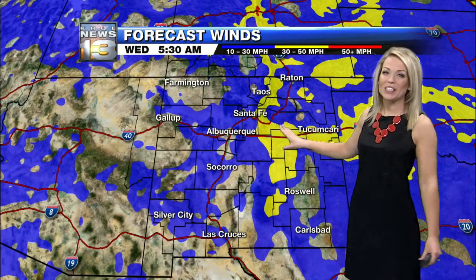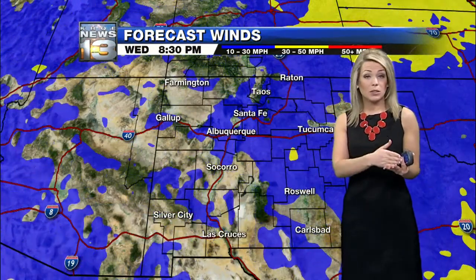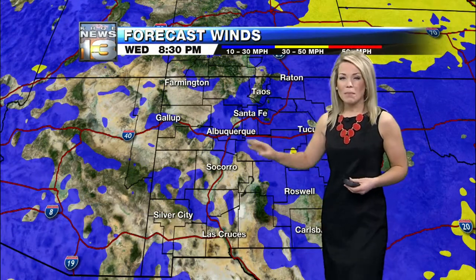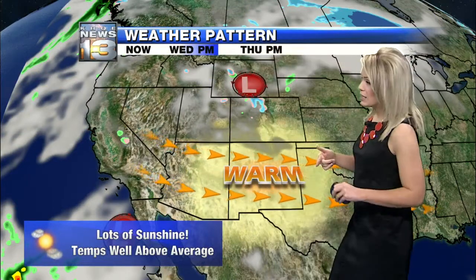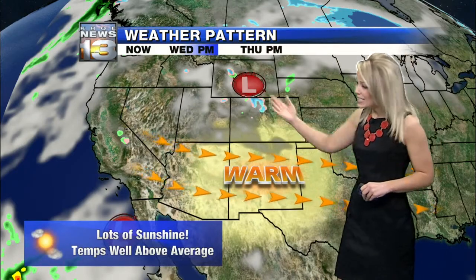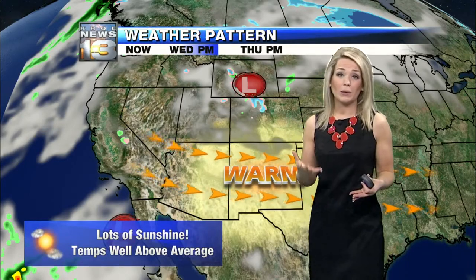Forecast winds — we're certainly starting to see the winds pick up out across the eastern plains and up in the northern mountains. These winds will stick around for most of the day. I'm thinking anywhere between about 15 to 25 miles per hour on the other side of the mountains. Metro area, only about 5 to 15 miles per hour, so we're not going to see gusty winds just yet, but they are on our way. We do have a little disturbance up to our north that's going to try and get some snow showers out across the northern mountains — a very weak snow, if anything. Light snowflakes at that.